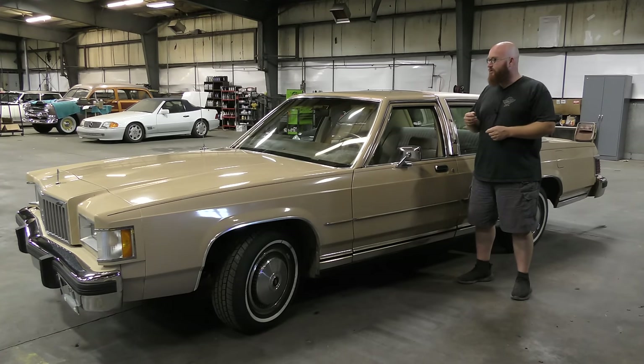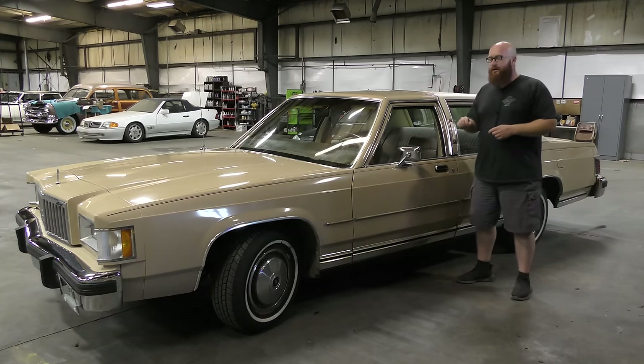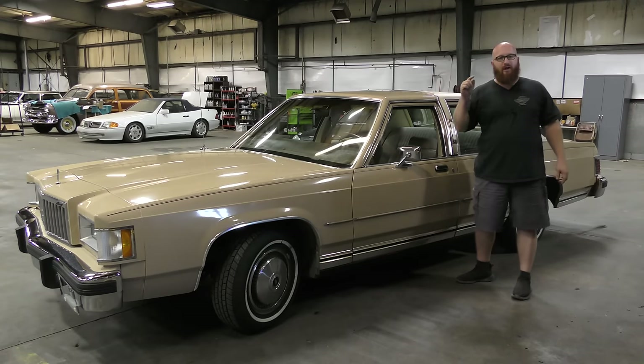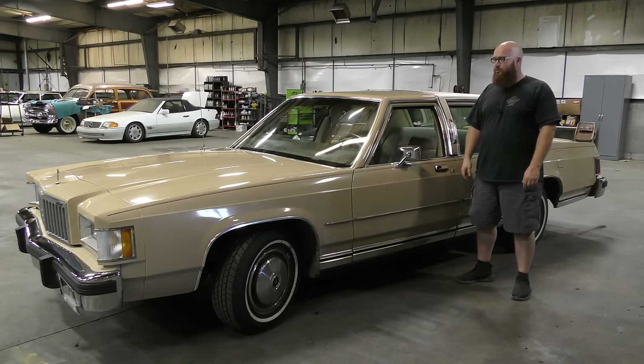The cruise control didn't work, this window motor was messed up, and a few other small issues. He wanted $3,500 for the car, and I said based on a few things that are broken, $2,800 cash right now. And the guy said sold.